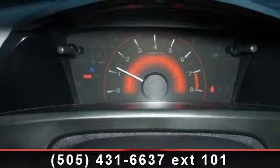Let us put you in the driver's seat today. Call or click to contact our dealership.